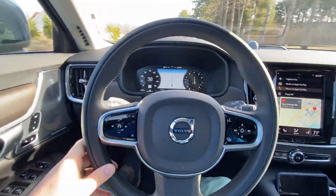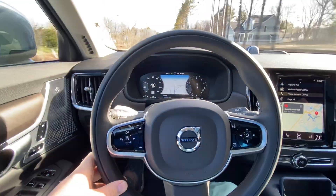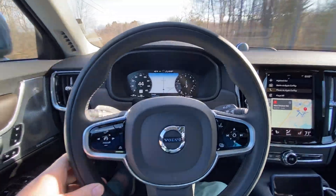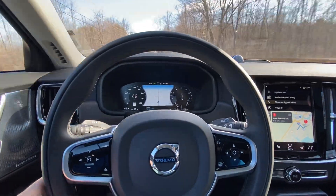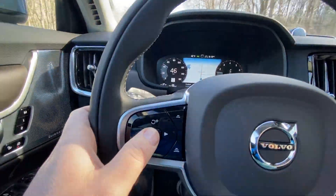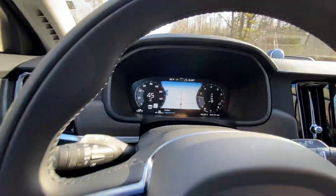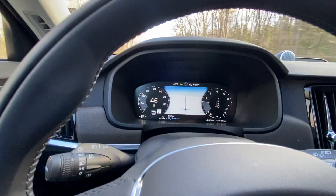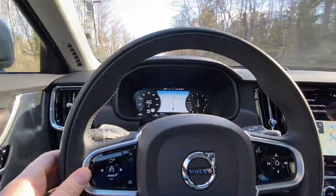Hey guys, Cody here at ABC Volvo. I'm going to make a video about how adaptive cruise control works in the beautiful SPA platform Volvo. I'm driving on a road right here and there are some buttons on the side. When you look at your screen and turn this on, this is your adaptive cruise control. Right now the adaptive cruise control is set for 46 and the speed limit is 45, so the car is staying at that exact speed the entire time.